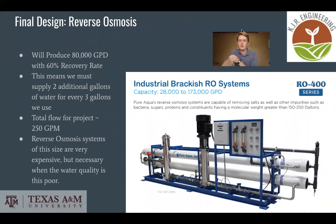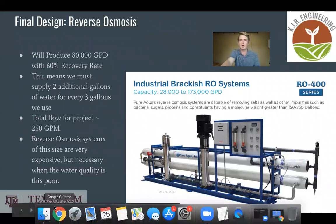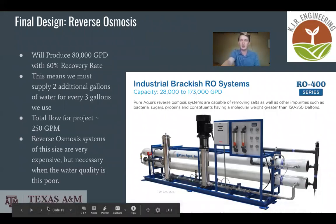For our reverse osmosis system, we chose a system that can produce 80,000 gallons per day with a 60 percent recovery rate, which means that for every three gallons of water, two gallons will be wasted. These reverse osmosis systems can be very expensive, but they are very necessary given the poor water quality.